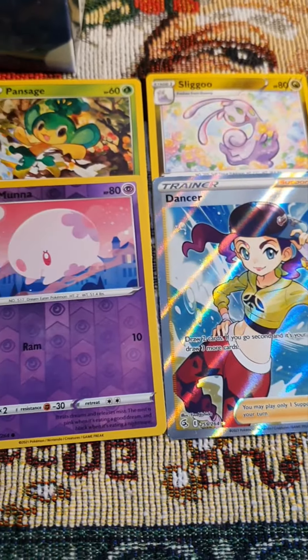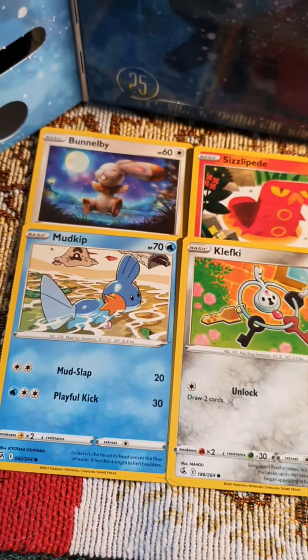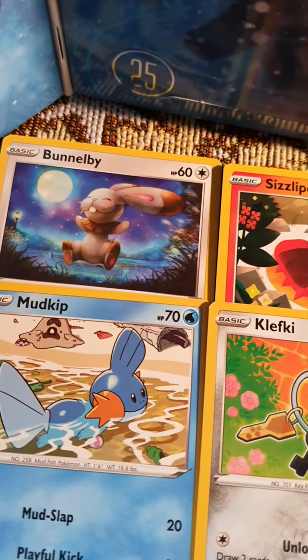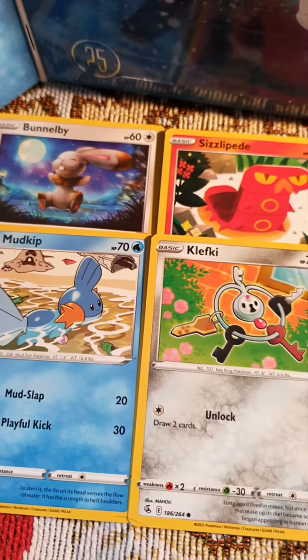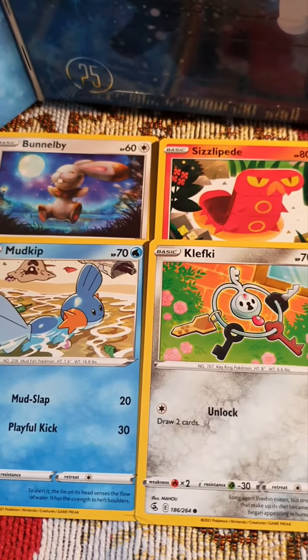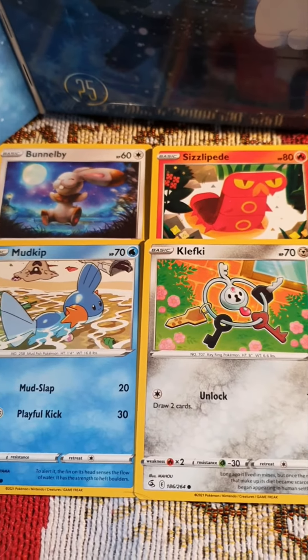Honestly, I think this is a pretty good card pack and I'm very happy with it. I adore the Bunnelby — it's so cute! I also have a crystal advent calendar; if you want to know what I got in that one, please go check it out. I'll see you back tomorrow — until then, bye bye!